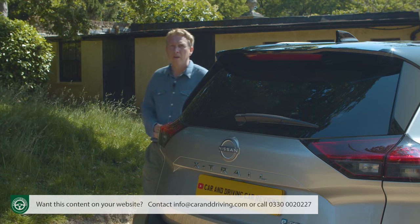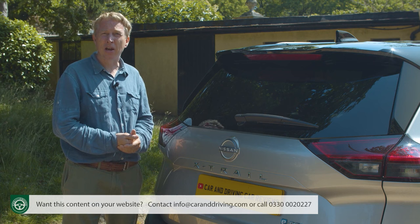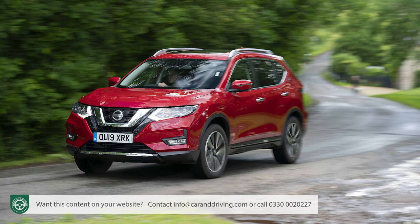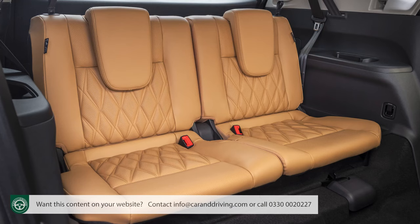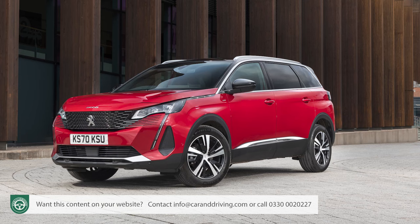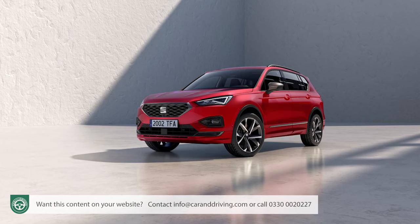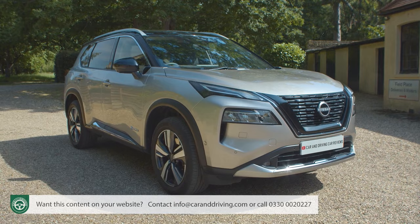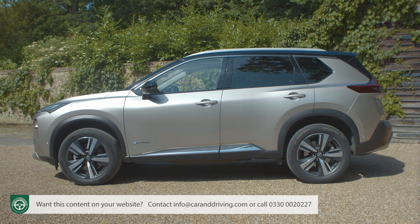Seven-seat functionality hasn't always been an X-Trail trait. Earlier first and second generation versions launched in 2000 and 2007 didn't offer it, but sales took off when the third generation T32 series was introduced in 2013 with three seating rows. That model was updated in 2017 and kick-started demand for mid-sized SUVs seating seven, with rivals like Peugeot's 5008, the Skoda Kodiaq, the Volkswagen Tiguan Allspace and the Seat Tarraco providing attractive alternatives. Hence the need for this fourth generation T33 series X-Trail, announced early in 2021 but not on sale until autumn 2022.